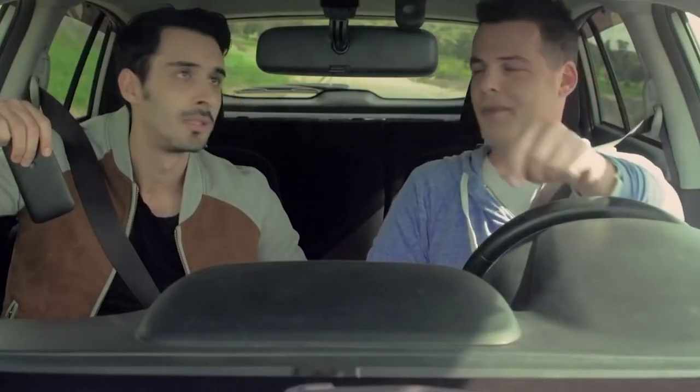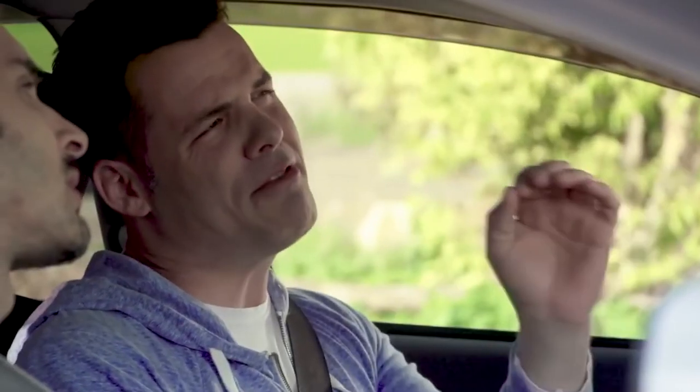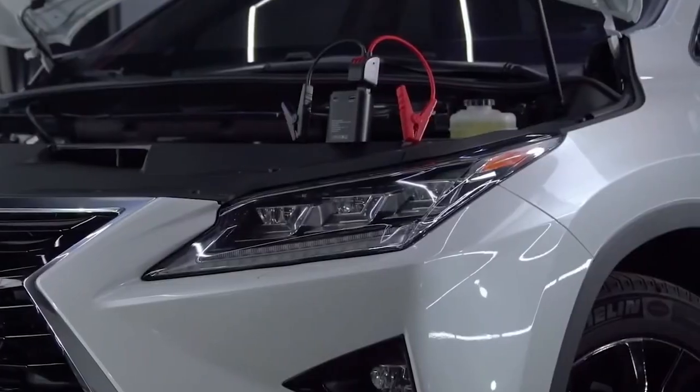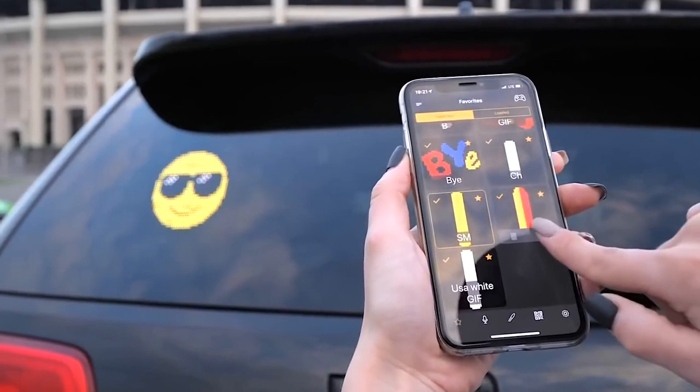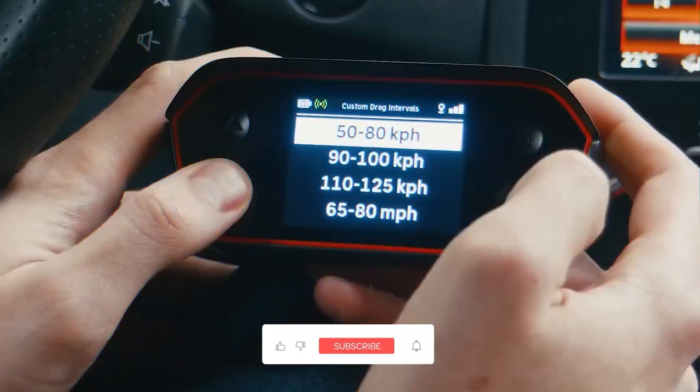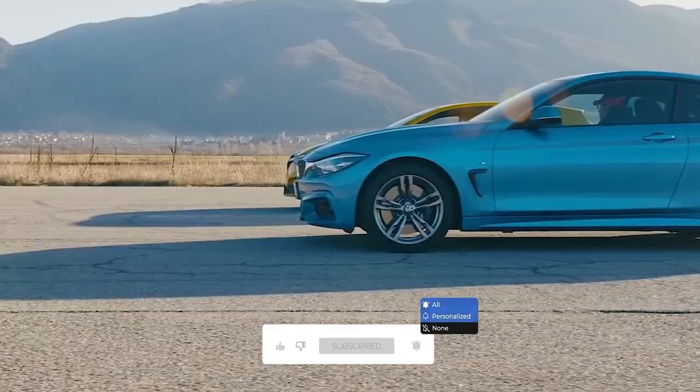Technology that will greatly simplify your life. Your trip may become a mini-paradise with today's high-tech automotive technology and improvements. You'll get the most out of your everyday commutes and weekend excursions with our assistance. So without any further delay, let us start with the video.